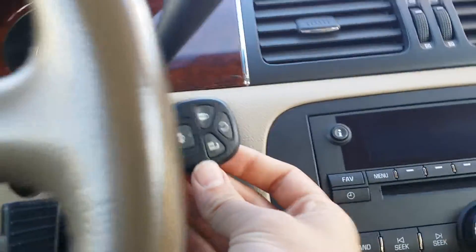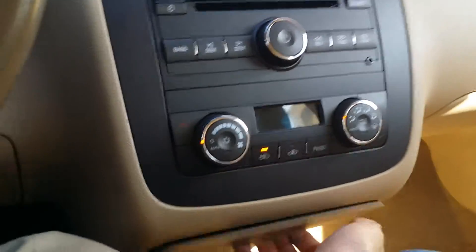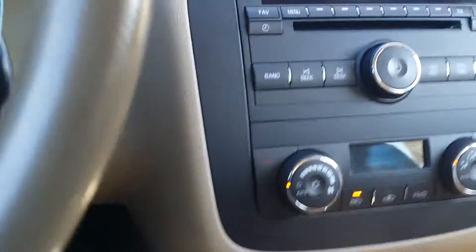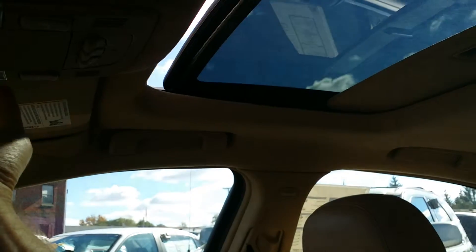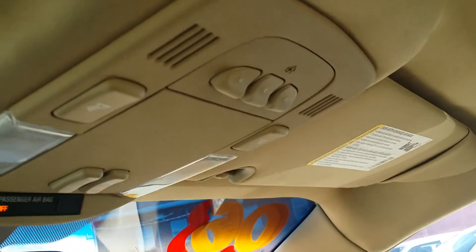You do have remote start right there on the keychain. Here are your climate controls for your passenger and also for yourself. You got a little storage area there with an auxiliary charging center. Right here in the center, you have a nice area for storage. We have a sunroof — not too many days left for the moonroof, but I'll take every day we can get right now. Wonderful feature on this Lucerne. You also have the HomeLink, so you can go ahead and connect your garage doors up to that.